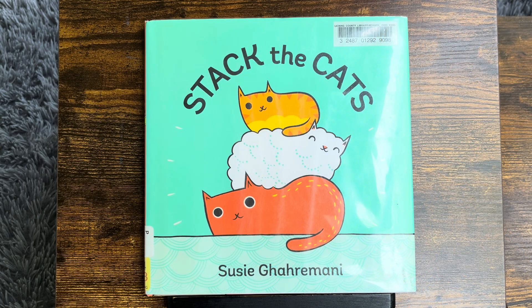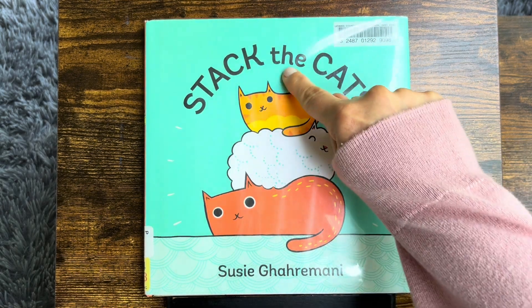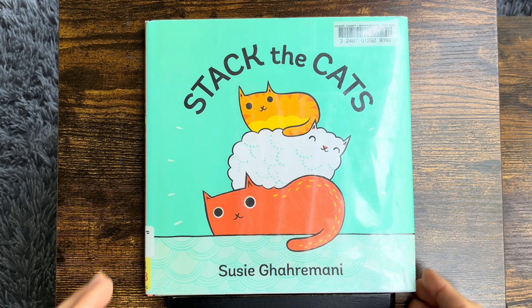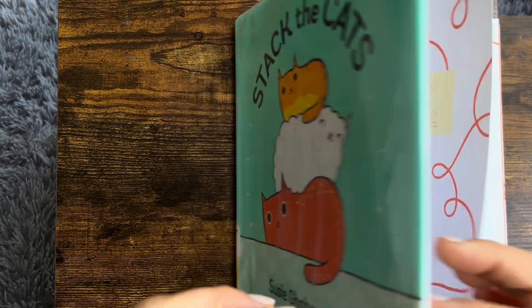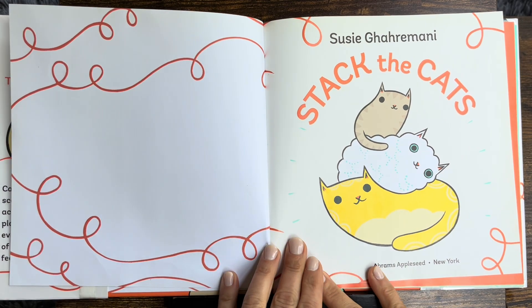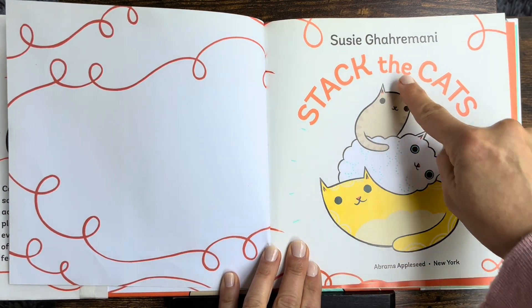Hi! Thank you for reading with us. We're going to read Stack the Cats by Susie Garamani. Make sure to check out Balance the Birds also on our channel. Stack the Cats.